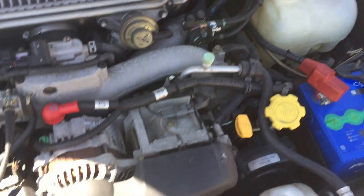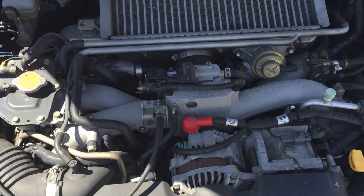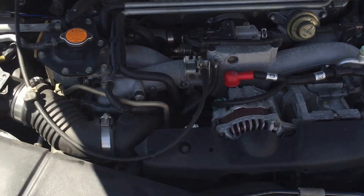Pretty clean engine — pretty much everything is stock. No weird sounds — very nice.